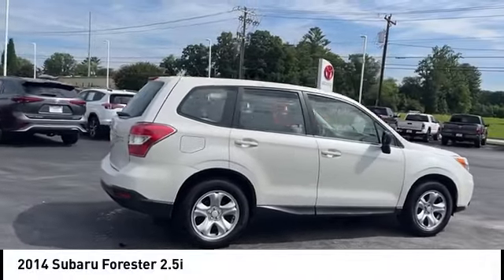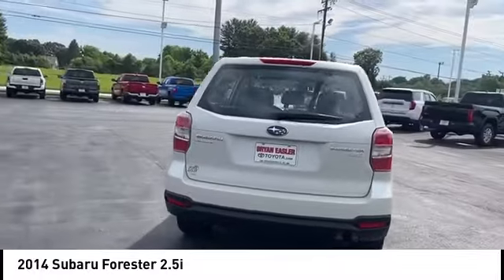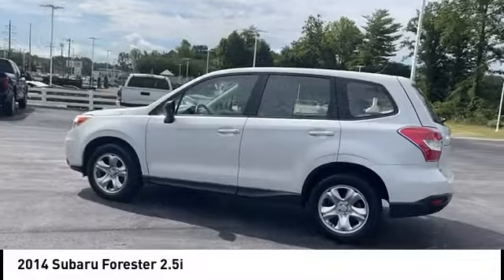Make a great choice today with the 2014 Forester. The Subaru Forester is a sensible, practical, and affordable vehicle. It has an impressive, comfortable ride and handles well.